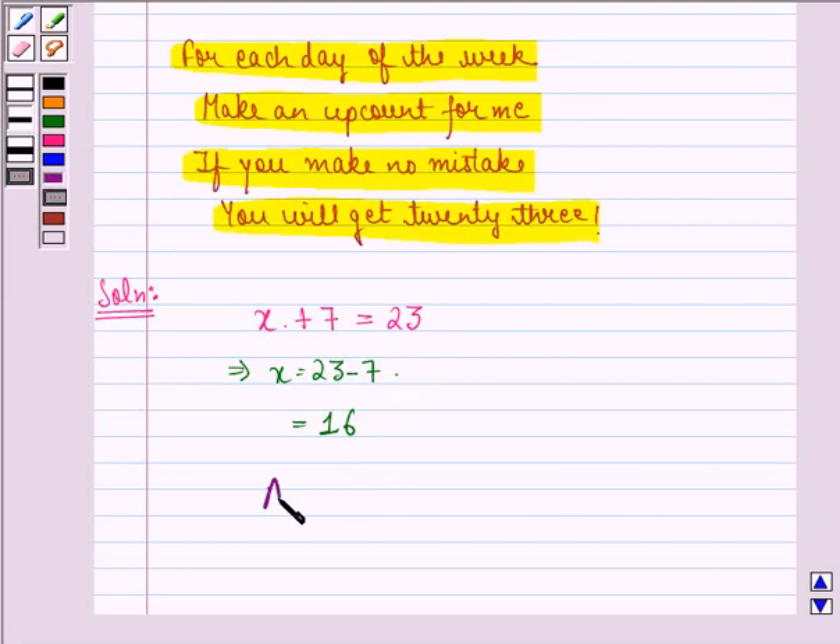So our answer is 16. I hope that you understood it and enjoyed the session. Have a good day.